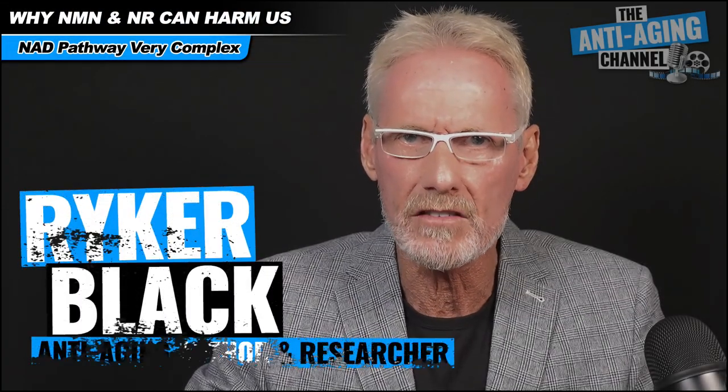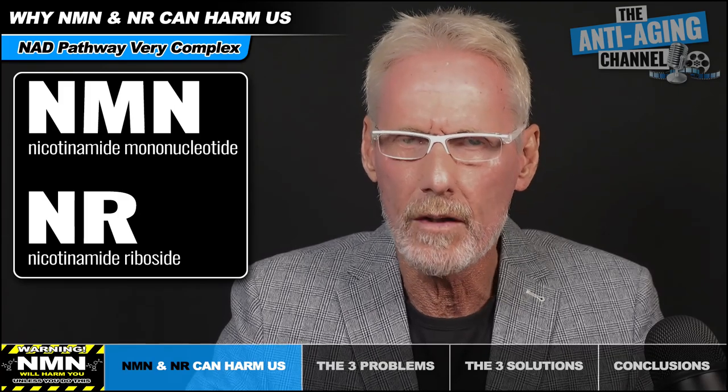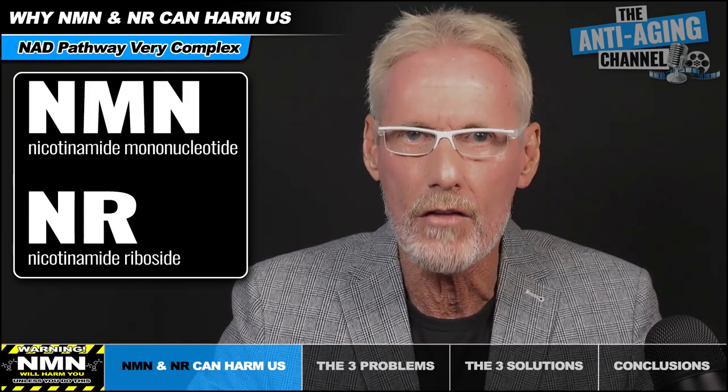The NAD pathway is in reality very complex, and unfortunately, when attempting to overcome the age-related decline in NAD plus levels, most people think that all that's required is to simply supplement with one of the NAD plus precursors — those being either NMN or NR. But unfortunately, it's not quite that simple. Unless we also address three other interrelated critically important problematic issues, we may actually be doing ourselves more harm than good.